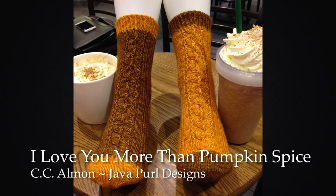The last — did you want to tell everybody all the winners about the last extra prize? Yes! Our grand prize to everybody who has won a prize today is you are all getting a copy of 'I Love You More Than Pumpkins' socks by CC Allman, who is Java Pearl. Congratulations to everybody for making our fourth annual Pumpkin Make-Along as pumpkin-y as ever! We will see you all next year for our next Pumpkin Make-Along!